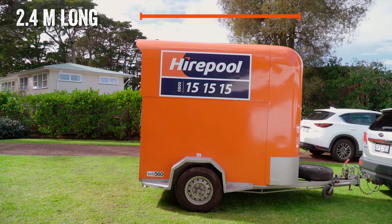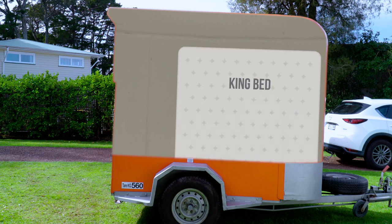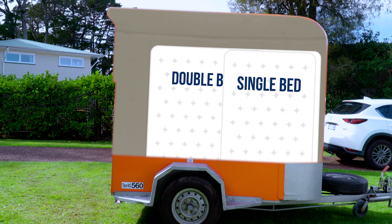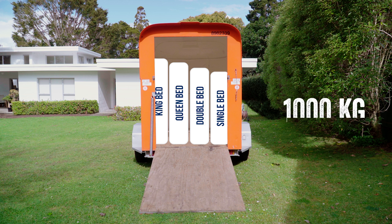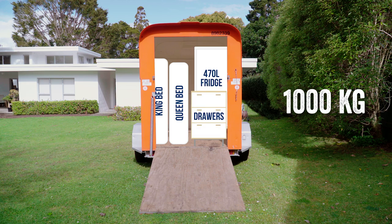The single axle trailer's internal length is 2.4m long, which can easily fit a king size mattress, a queen size mattress, or a couple of smaller mattresses. When mattresses are in a single axle trailer, this will leave you around 400mm of additional space. A single axle trailer in our range can handle up to 1000kg, which means you can fit a good number of household items in one load.